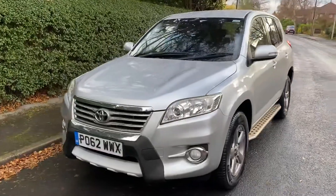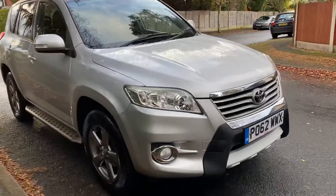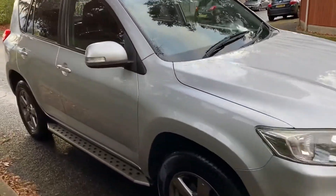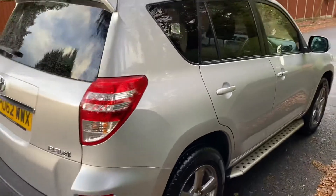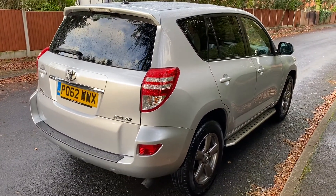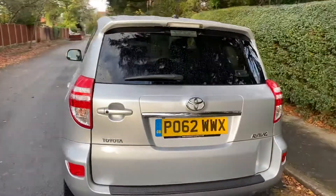You've got an absolutely stunning Toyota RAV4 — it's the XTR trim, so it's got all the nice extras and it's been really well looked after. I absolutely love the RAV4; I've sold lots of them. They're really reliable, great to drive, and brilliant four-wheel drive vehicles.